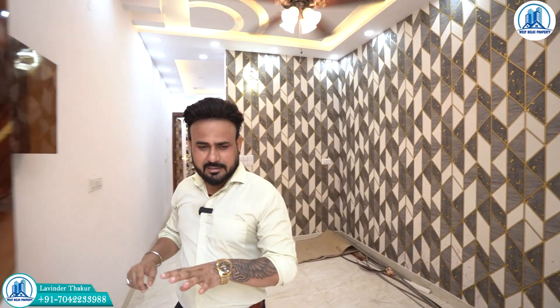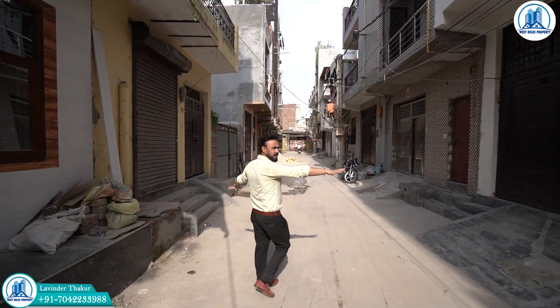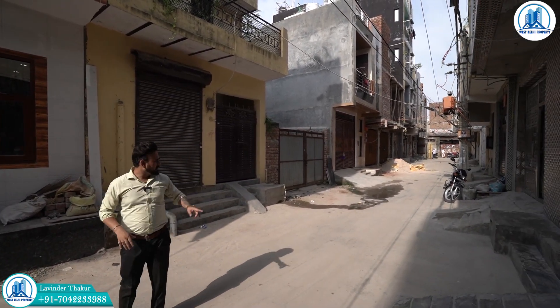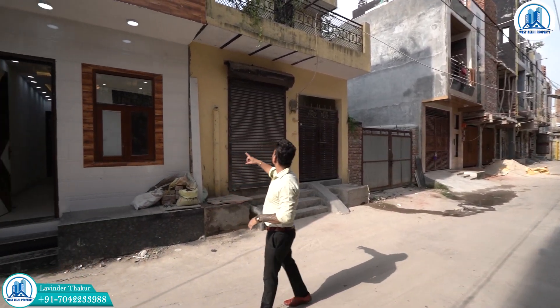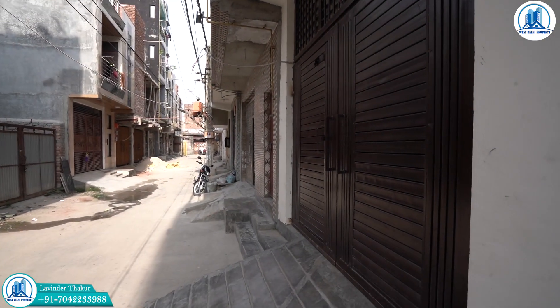The front road is about 22-25 feet wide. This is an RCC cemented road. You can see all the work of sewerage, electricity, and the gas pipeline. The pillar line and gas pipeline are visible behind as well.